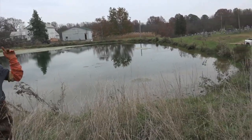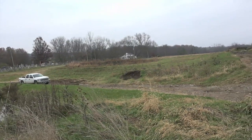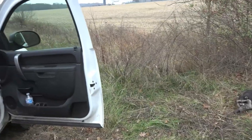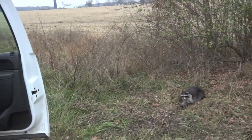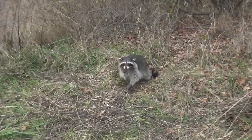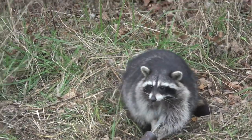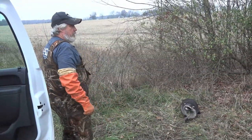We have a couple more traps over on the other pond. This is how we like to do it — right out the door. There he is. That's easy trapping, isn't it, Brian? Sure is.